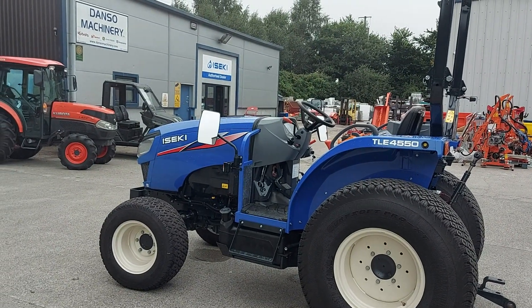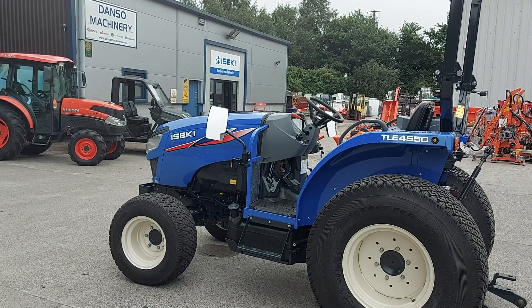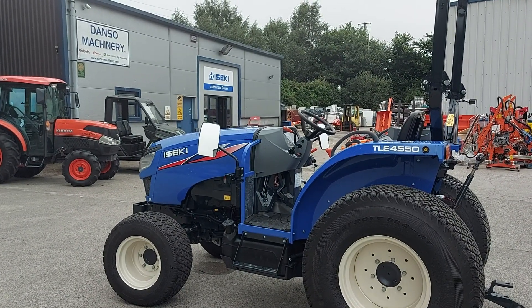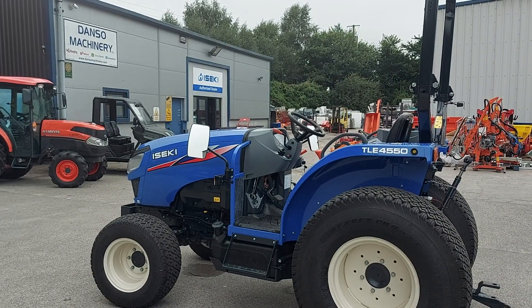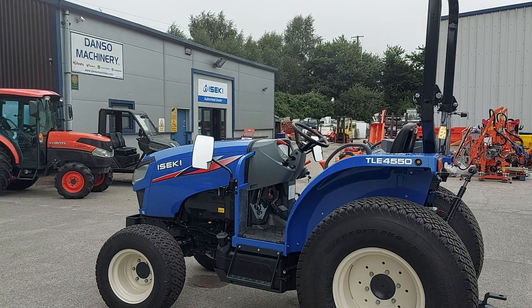Here we have the IZEKI TLE4550 Premium Economy tractor, powered by an IZEKI Stage 5 4-cylinder 55 horsepower turbocharged diesel engine with common rail fuel injection. It features an intercooler, EGR, DOC, DPF, and a 53 litre fuel tank.